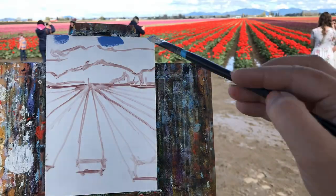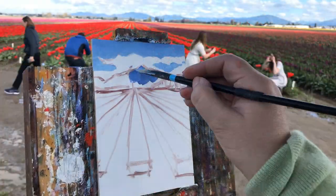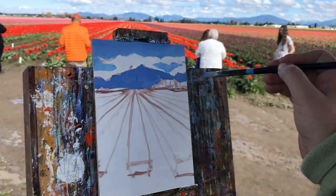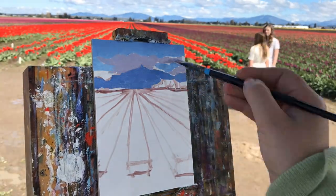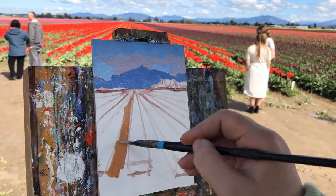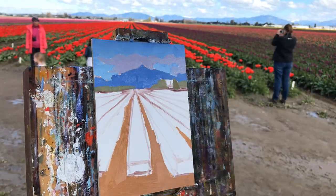When creating a plein air painting of a tulip field, the easiest way I've found to create a feeling of depth and to give it a little bit of punch is to look at the fields from edge on and use one-point perspective to turn those tulip rows into basically wedge-shaped forms.